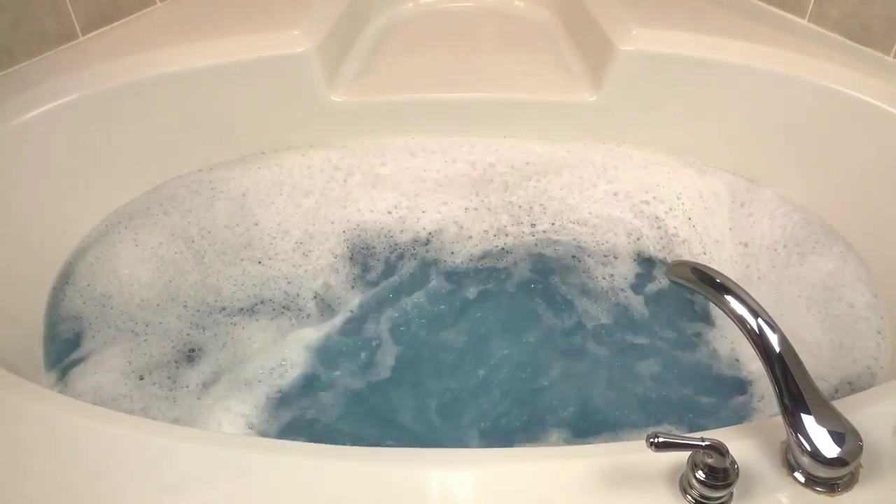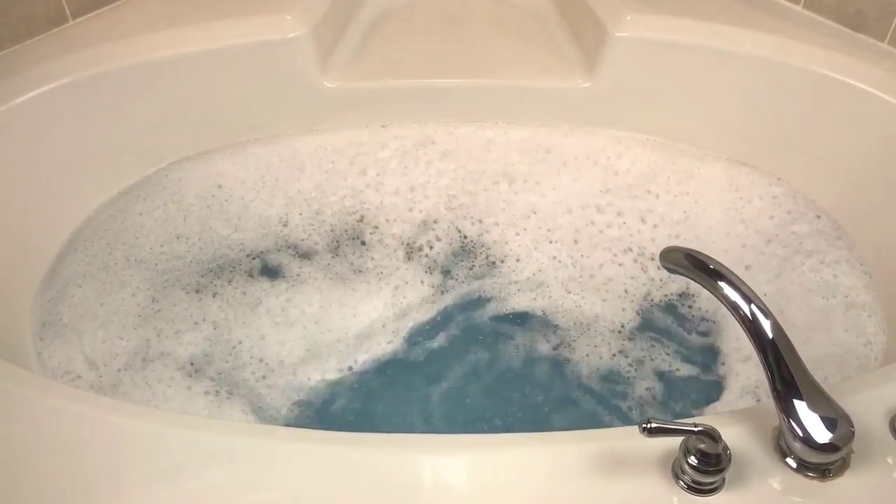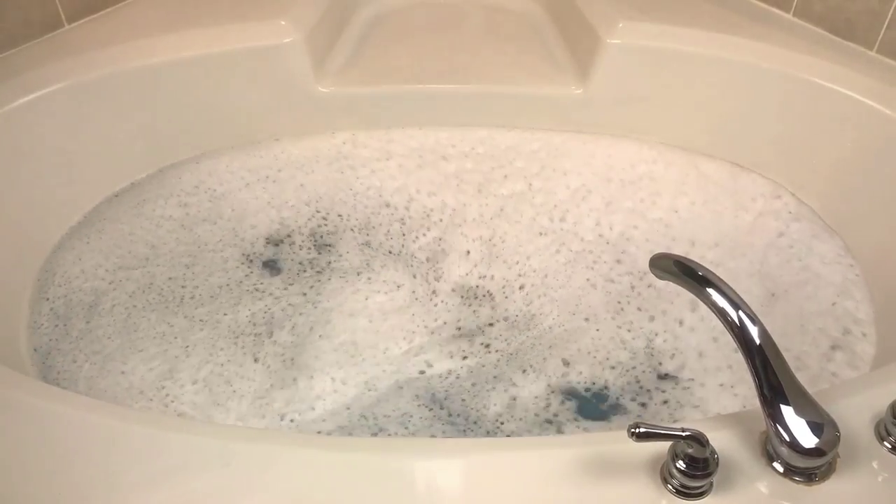I know my videos have been kind of all over the place lately — some have been without music, some have been with music, and I've been talking a lot during some of them. It just kind of depends on what kind of mood I am and what kind of video I want to make. It depends on maybe the bath bomb and what I think will make a good video. There's really no rhyme or reason, and I'm always trying to improve and see kind of what you guys like.